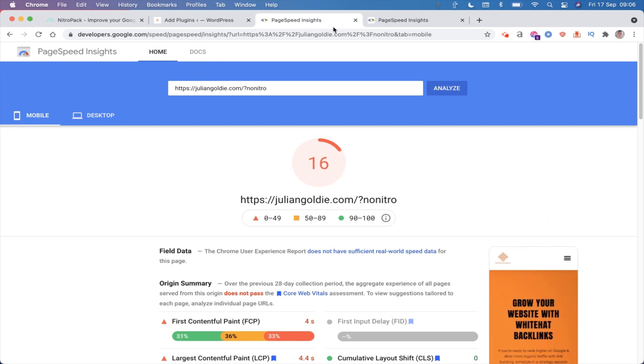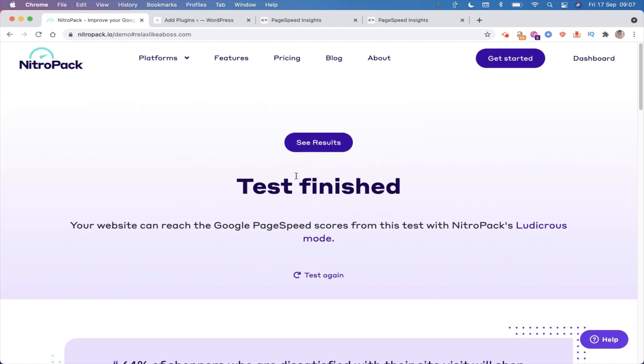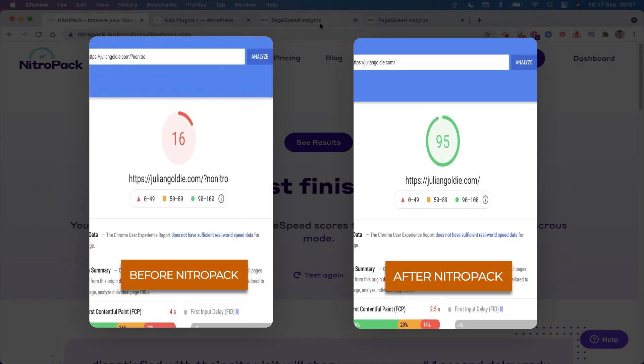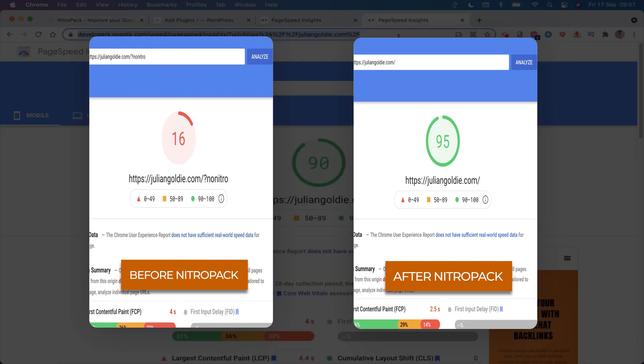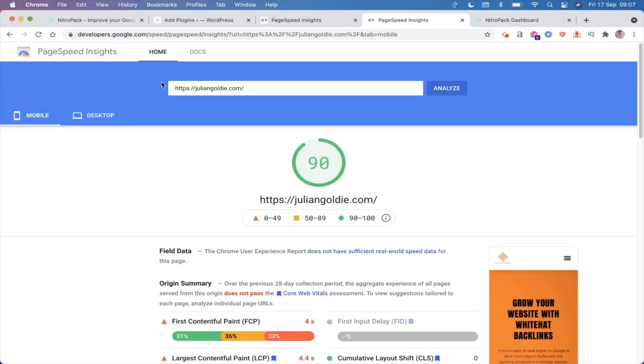You can optimize your website speed manually, but that'll take you a few hours, or if you hire an agency it'll cost you a few thousand dollars. Whereas you can just quickly install NitroPack and it'll take two minutes to install, a few hours to optimize, and once you're done you're done.